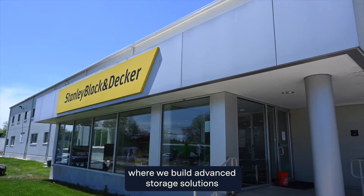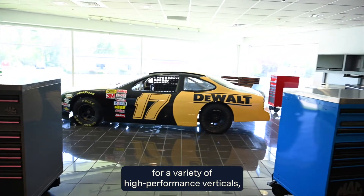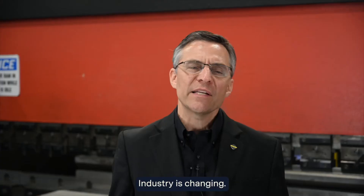We build advanced storage solutions for a variety of high-performance verticals, including aerospace, automotive, healthcare, industrial, and many others. Industry is changing.